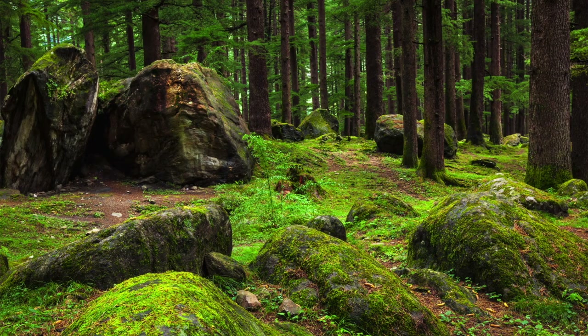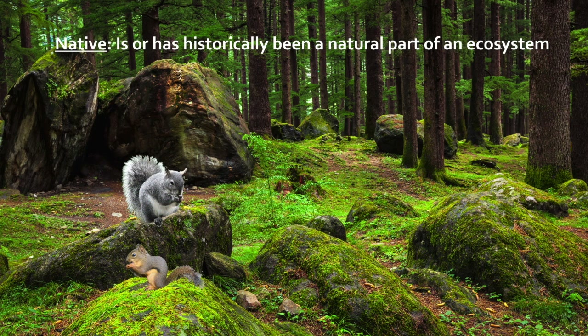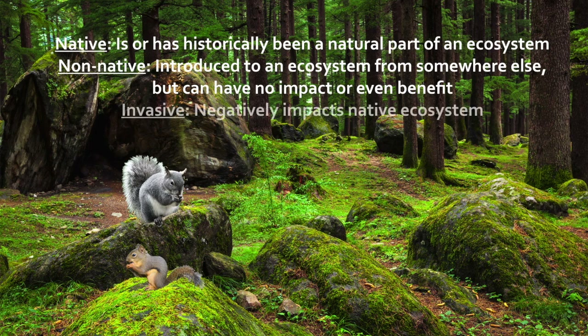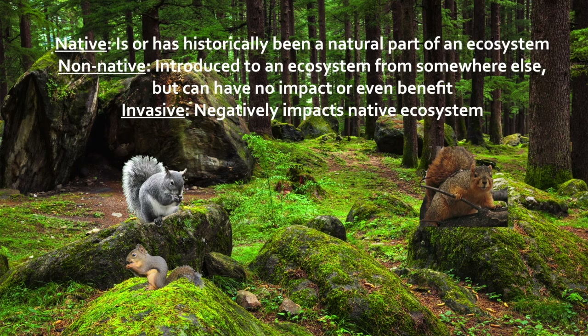When talking about native species, we use three different terms. "Native" means it is or has historically been part of an ecosystem. "Non-native" means it's been introduced to an ecosystem from somewhere else, but it can have no impact at all or even a benefit to the ecosystem. And then there's "invasive" — an invasive species is non-native and it negatively impacts a native ecosystem.